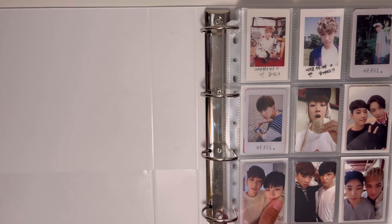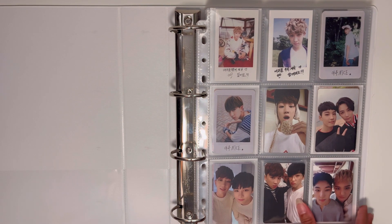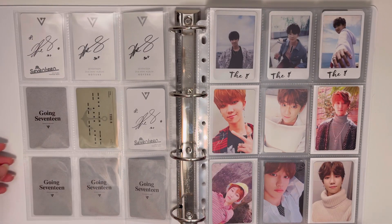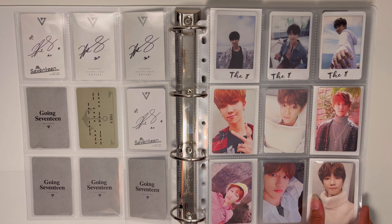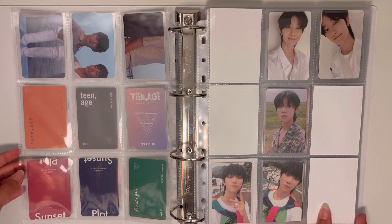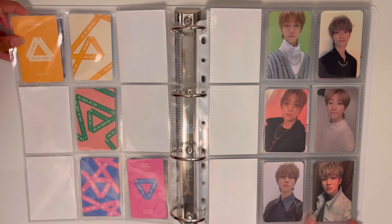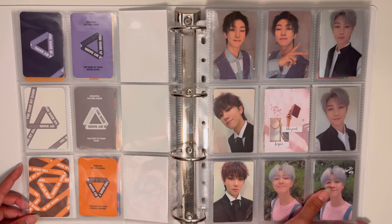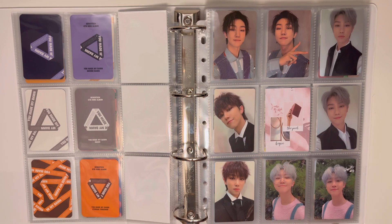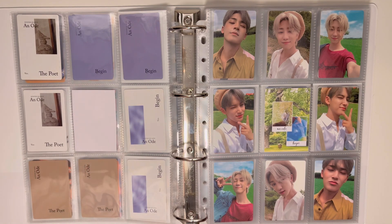Moving into the actual binders — here is SEVENTEEN. I have an almost complete album photocard collection for Minghao, and I love this page; it looks really satisfying and good together. The Teenage cards are my prized possessions, but I'm still missing one for 'You Make My Day.' Back-collecting isn't my priority right now, so it's on the back burner.